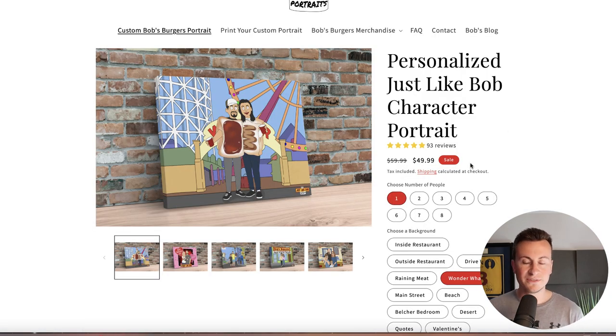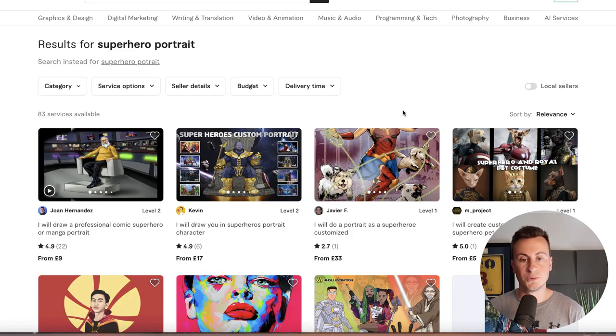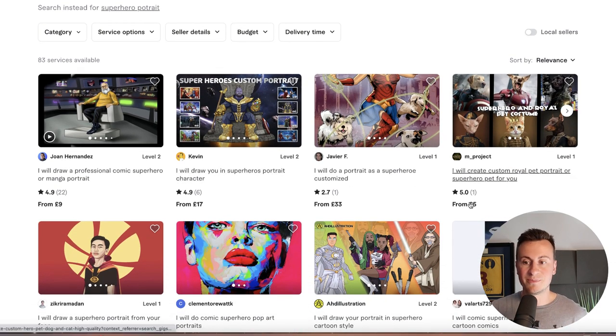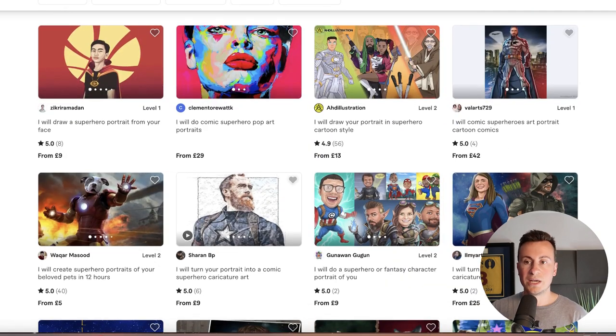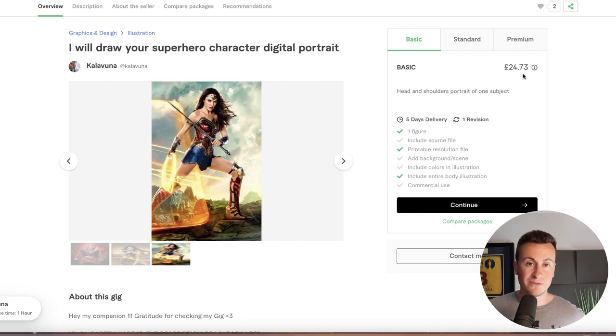Jumping back to the Shopify store — they're charging $50 just for the digital print. Let's look at Fiverr, because most people watching probably won't have the skills to put someone into an image as a cartoon character. On Fiverr you can pay someone to do it for you. Once you get an order on Shopify, you approach your designer, send them the image, they create it, send it back, and you send it to the customer for sign-off. A simple search for 'superhero portrait' on Fiverr shows options ranging from around £5 for a basic one up to £24 for a style similar to what Just Like Bob does.